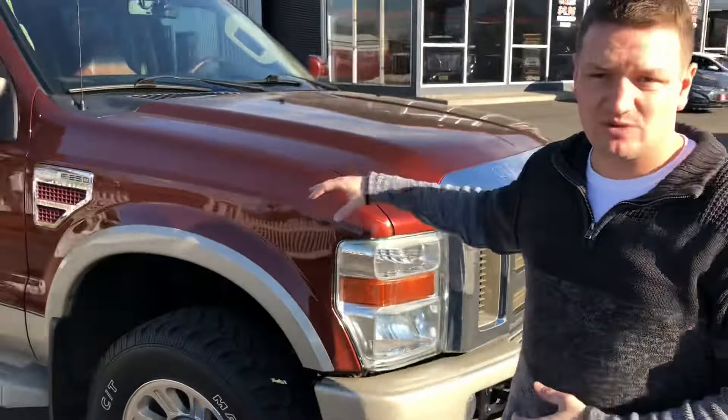This 6.4 liter turbo diesel is coming with The Other Guys' 3-3 guarantee. Carfax one owner, U.S. truck. Give us a call at 541-962-2600, or stop by our dealership here in La Grande, Oregon and check it out today. We have financing available on approved credit — stop in now.